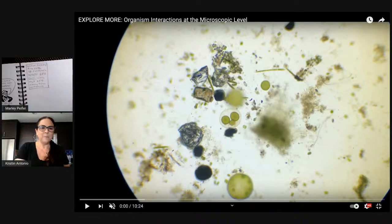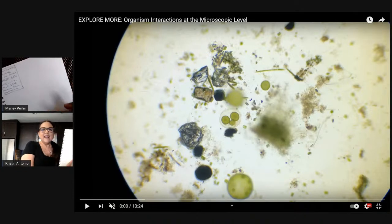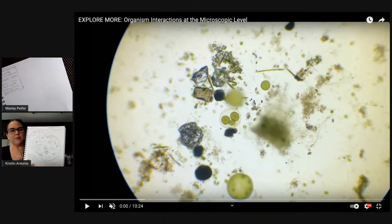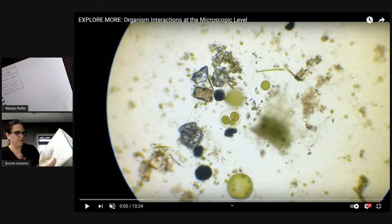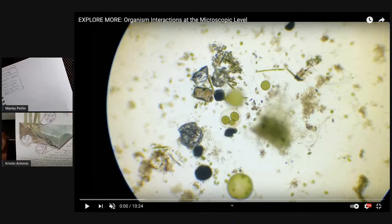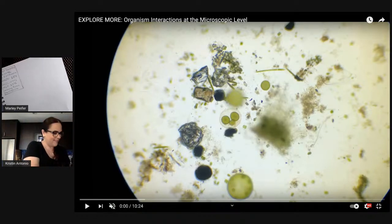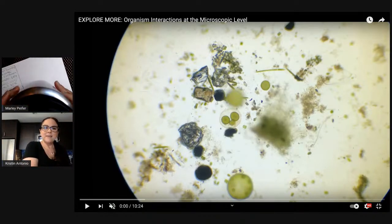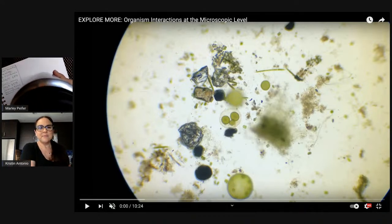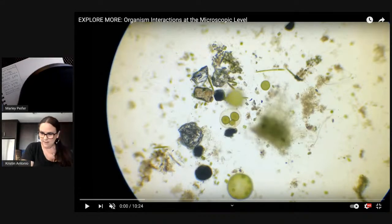You were also saying that when you draw something under magnification, you draw it in a circle — is that correct? When scientists are looking at things under the microscope, it's convention to draw a circle to signal that what you're drawing is microscopic. If you have something round you can trace, like a water bottle, draw a circle so we can do our nature journaling inside it.